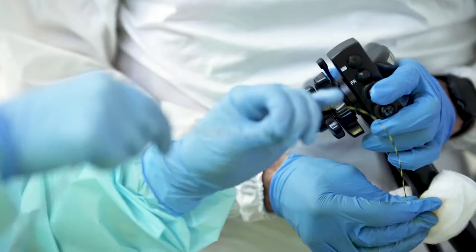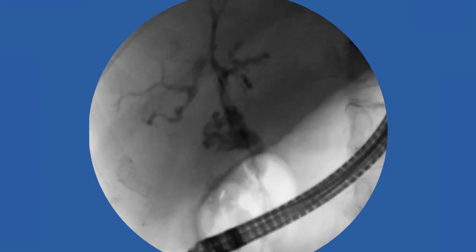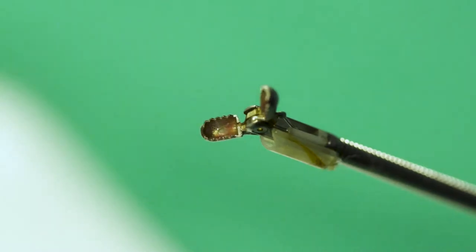ERCP still plays a major diagnostic role in regard to biliary strictures, but nonetheless there is room for significant improvement. Today I would like to talk about tissue acquisition during ERCP and how this can be enhanced.